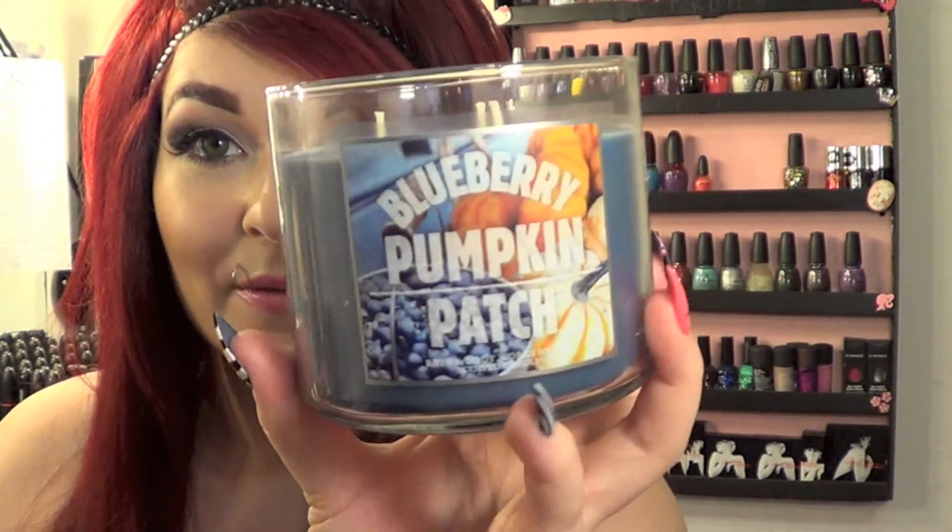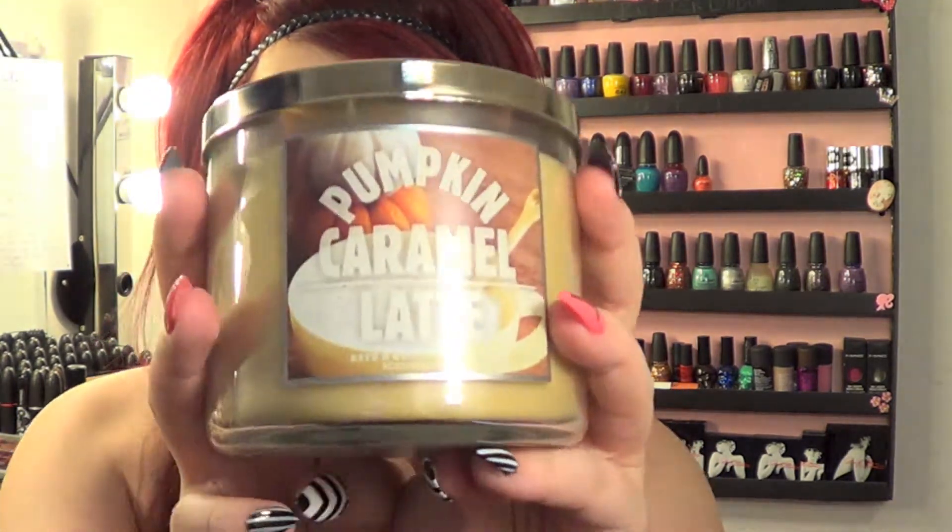The next candle I got was the blueberry pumpkin patch. Like I said, this is my favorite one I'm burning right now — it's got the fresher scent from the blueberries within that comforting fall pumpkin scent. If you're looking for a nice in-between fragrance, I highly recommend it. The last candle I picked up was the pumpkin caramel latte candle, which I haven't purchased before. It smells really nice — more fall-leaning, very creamy and comforting, like anything with a latte or coffee base. It's definitely one for when you just want to relax and feel homey.